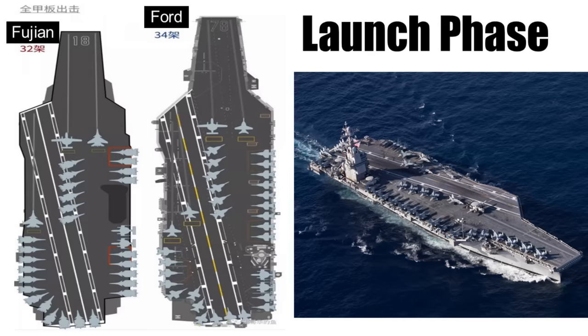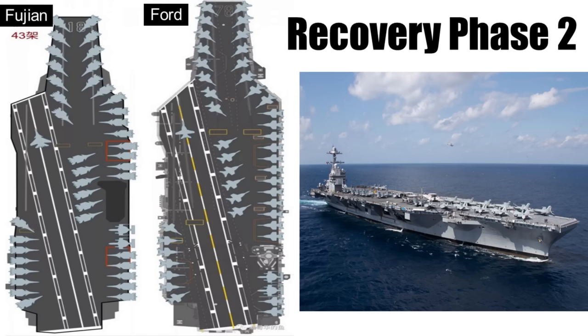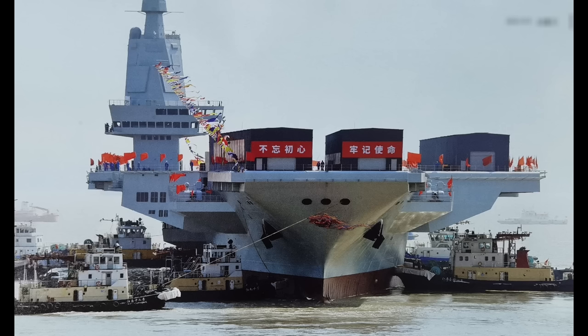The catapult tracks will be cleared of any aircraft to allow a safe launch. In the recovery phase, the angled flight deck running across the carrier will be cleared of all aircraft, allowing returning fighters to land safely. If everything goes according to plan, their tailhook will be caught on the landing arrestor cables, bringing them to a halt. The newly recovered fighters will then be parked in the front of the ship, ready to be moved onto the elevator and back into the hangar.